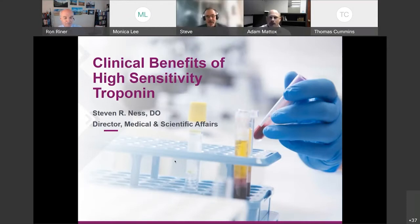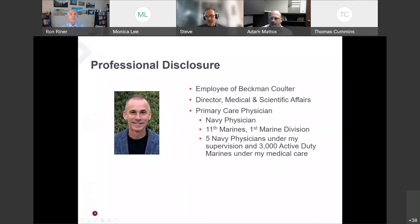Thank you, Dr. Reiner, and thank you, Adam. I appreciate the invitation to present this information. I'm going to give a broad overview of the clinical utility of high-sensitivity troponin, speaking generically to all manufacturers that have FDA approval. When I speak specifically to the Beckman assay, I'll mention that. As a disclosure, I'm a full-time employee of Beckman Coulter — I'm a Director of Medical and Scientific Affairs. I have no reporting responsibility on the sales side; I'm strictly on the medical and scientific side.